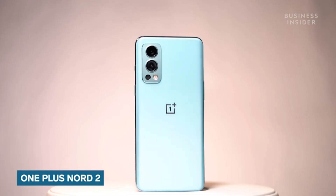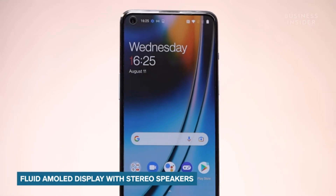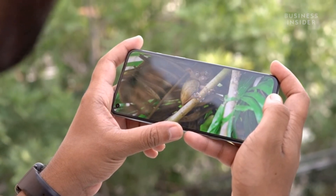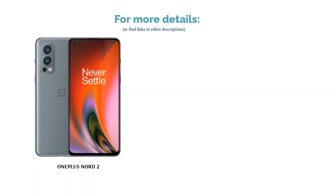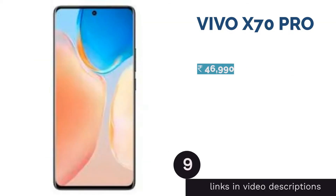The rear cameras on the Nord 2 can record in 4K UHD at 30 fps and 1080p at up to 60 fps. It is powered by the Dimensity 1200 processor paired with up to 12 GB RAM and 256 GB storage variants. The Nord 2 is also equipped with a 4500 mAh battery that supports 65W fast charging.